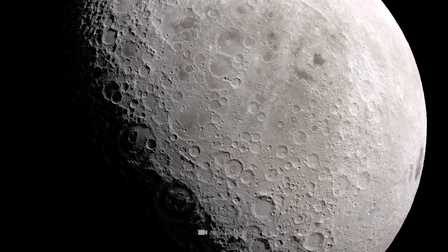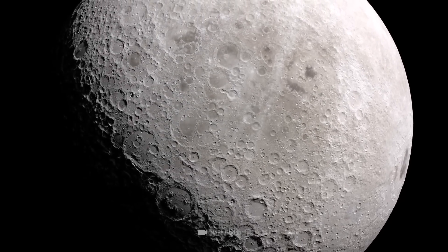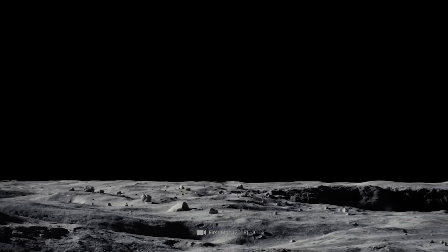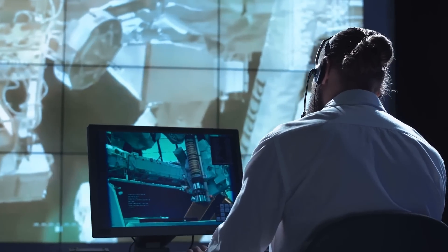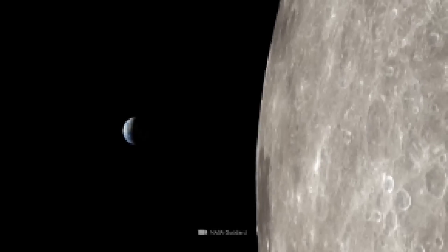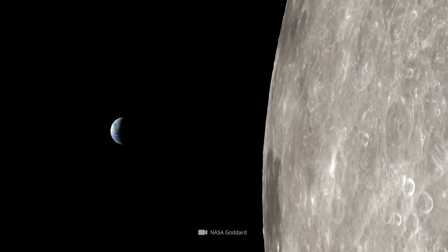Researchers have known for about 20 years that there is water on the moon. Although this discovery was astonishing — after all, scientists assumed for a long time that the moon was dry as dust — it was not initially regarded as a big sensation in scientific circles.